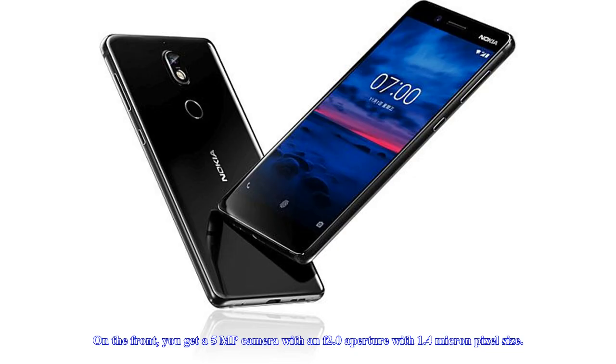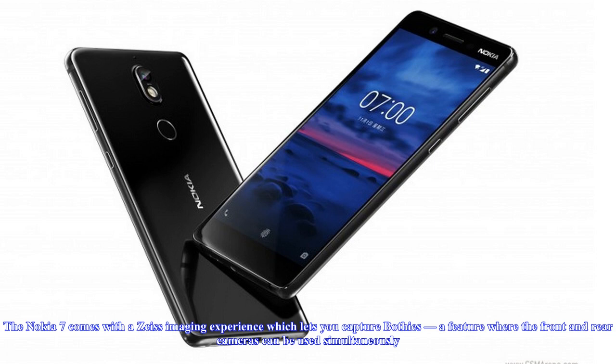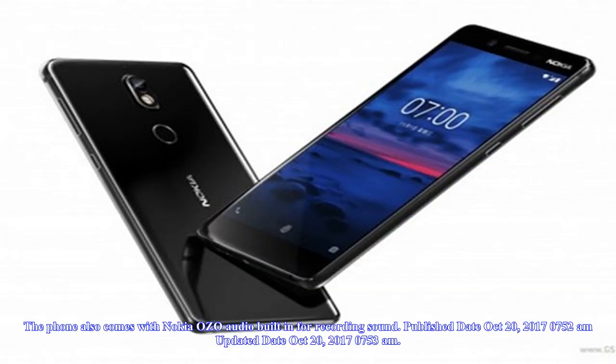The Nokia 7 sports a 16MP rear camera with an F1.8 aperture and a dual-tone LED flash unit. On the front, you get a 5MP camera with an F2.0 aperture and 1.4-micron pixel size. The Nokia 7 comes with a Zeiss imaging experience, which lets you capture bothies — a feature where the front and rear cameras can be used simultaneously. The phone also comes with Nokia OZO audio built-in for recording sound.